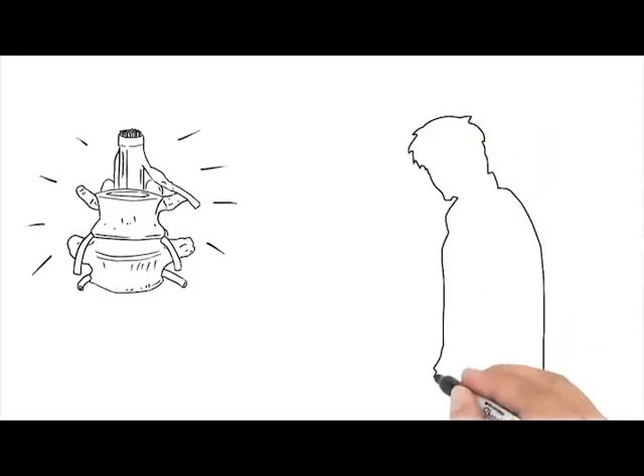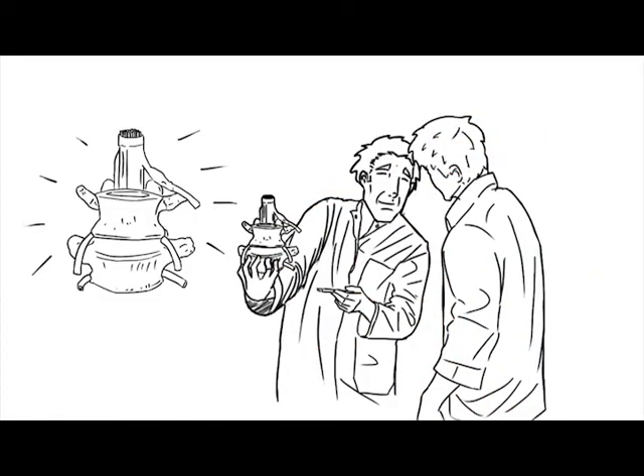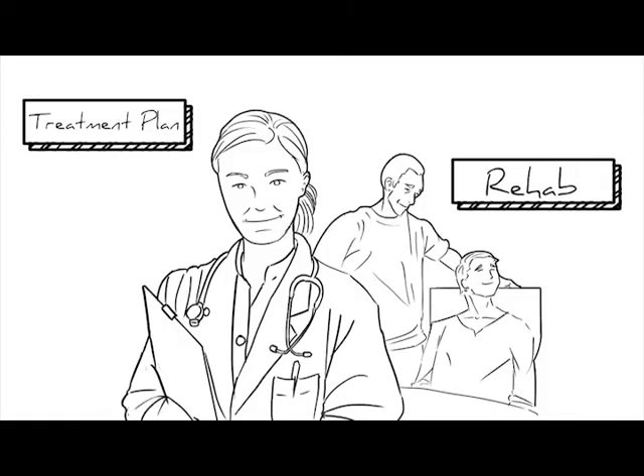The bottom line is that when it comes time to be the spine educator, you can get into action with confidence making the most complex problem very simple. Whether it is for a treatment plan or rehab exercises, when patients see, they believe. And when they believe, they comply.